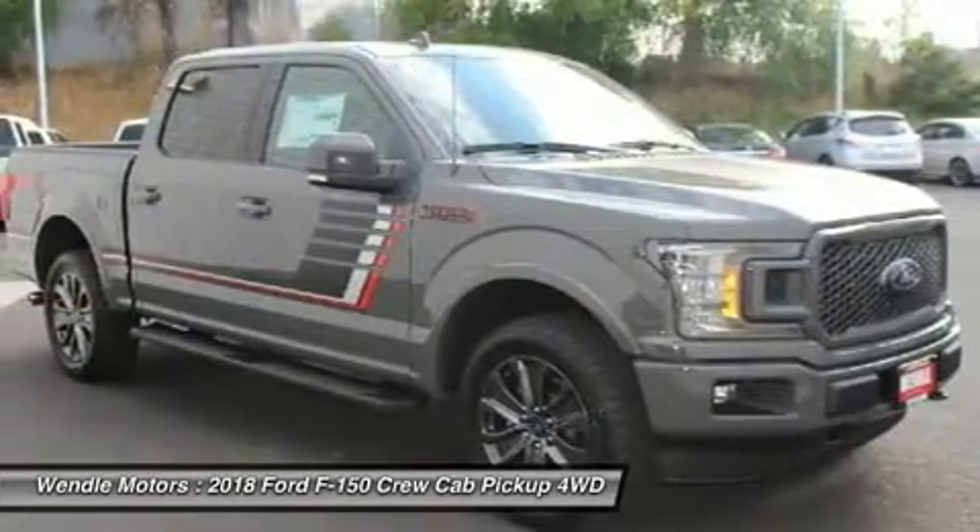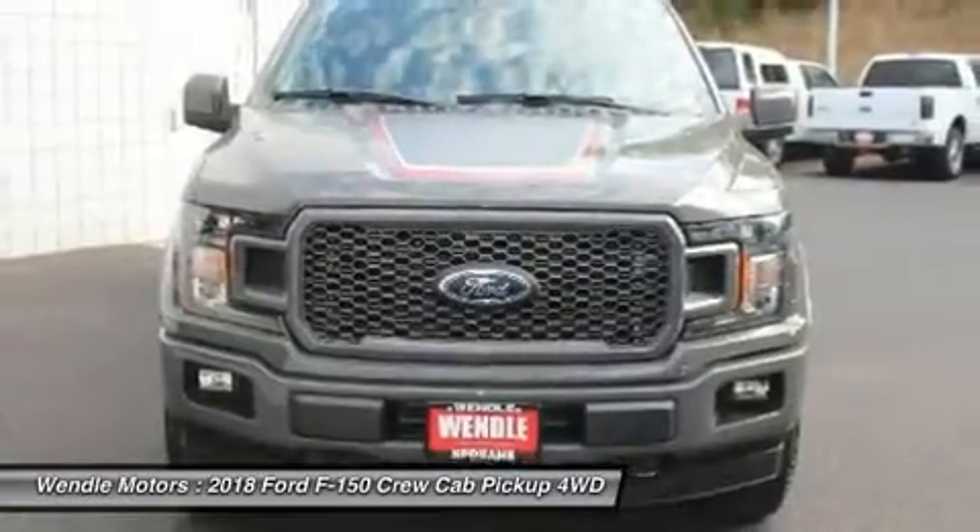Additional features include four-wheel drive, turbocharged engine, keyless start, and multi-zone air conditioning.